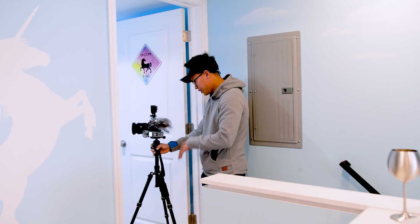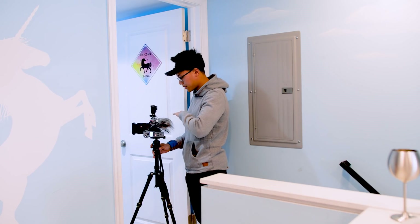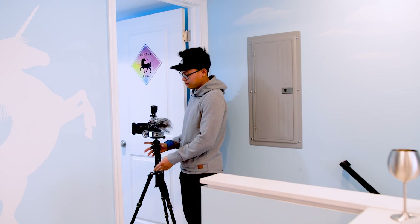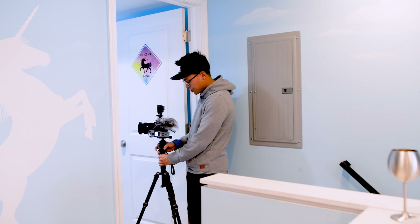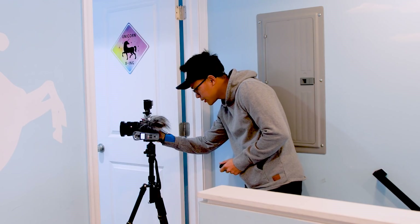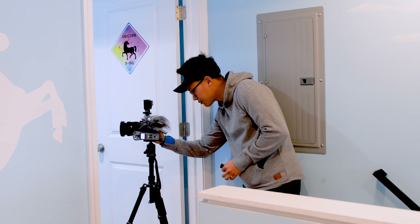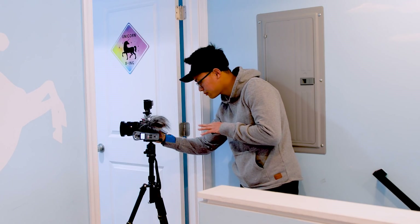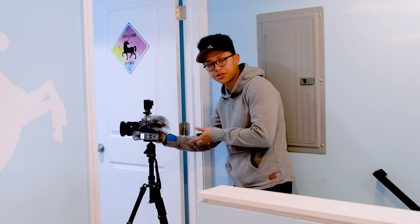When setting tripod height, you don't want it too high or too low. At about 5'6", keeping it at chest height usually works well. If there's a cool ceiling you want to showcase, raise the tripod height. As for camera settings, try to shoot at f8 to f11 to make sure everything is in focus. From there, adjust your shutter speed and ISO to correspond to an even exposure.